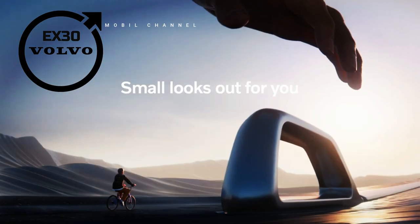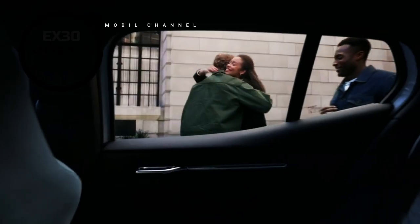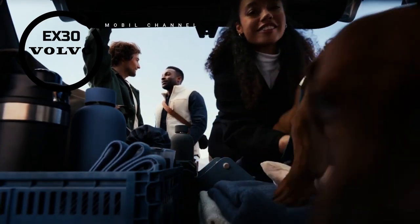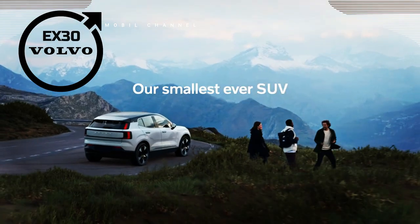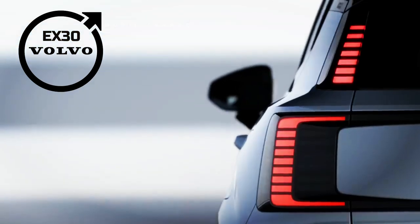Most interesting is the price: with a starting price of around 36,000 euros, or around 574 million Indonesian rupiah, customers can own this premium SUV for the equivalent price of a combustion engine vehicle. It is difficult to match at that price point, even against newer Tesla models such as the Tesla Model Y at 50,000 US dollars, or 744 million Indonesian rupiah.